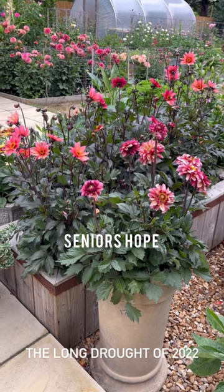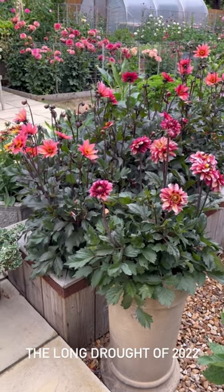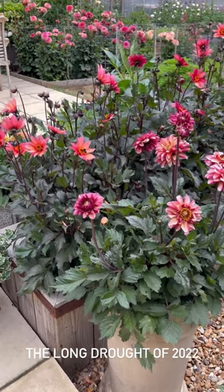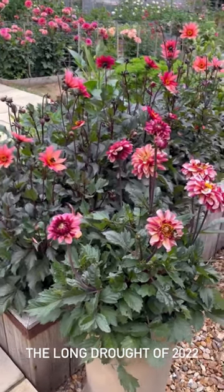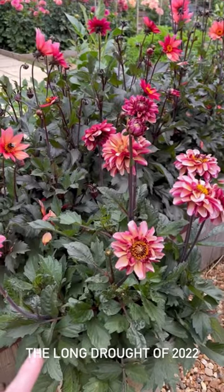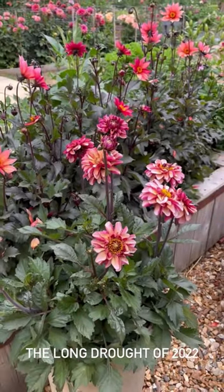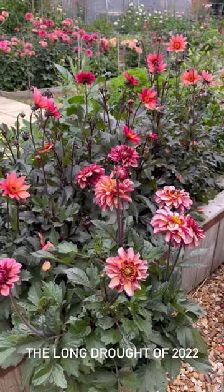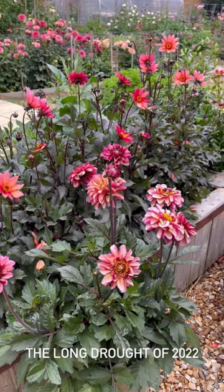Now we're getting a little bit excited — I can feel some spots of rain in the air and we are expecting thunderstorms from two o'clock. So we're just taking a very quick break from packing and we've run out and deadheaded these dahlias so that the old flower heads don't go all soggy. It also takes some weight out of the plant, because I have a feeling that when the rain comes it's going to come all at once.